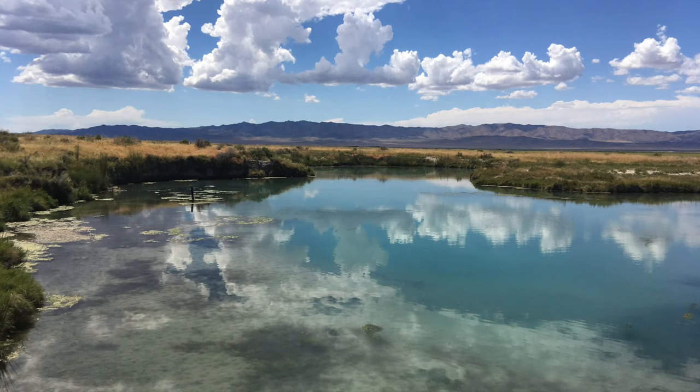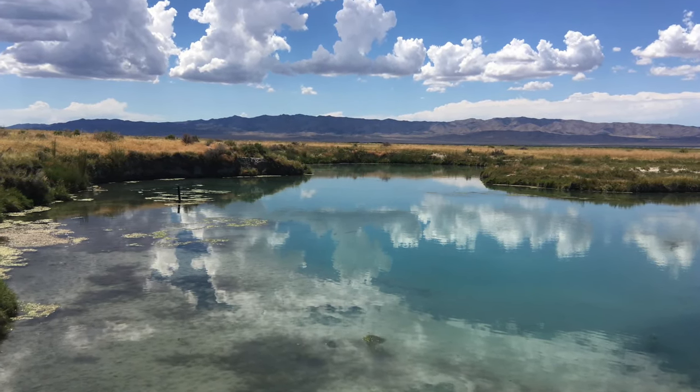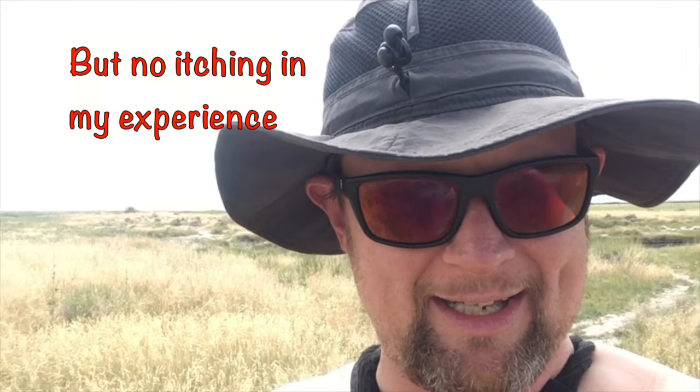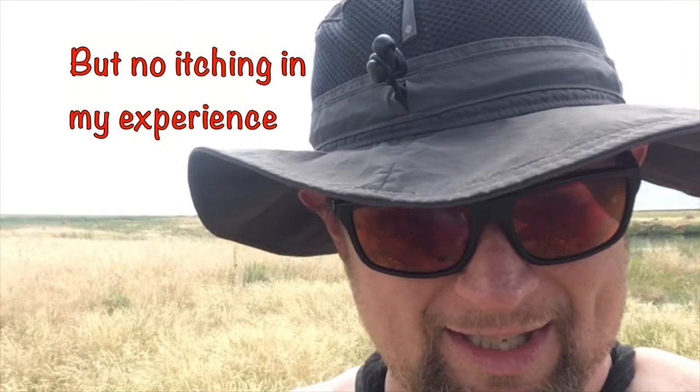On a 90-degree day like today I did find it nice and refreshing. The water had kind of a salty smell — not such a surprise given how close we are to the salt flats here. There are these bugs — I don't know if they're horse flies or whatnot — but they do bite and leave you bleeding a little bit when the wind isn't blowing, at least here in early August.